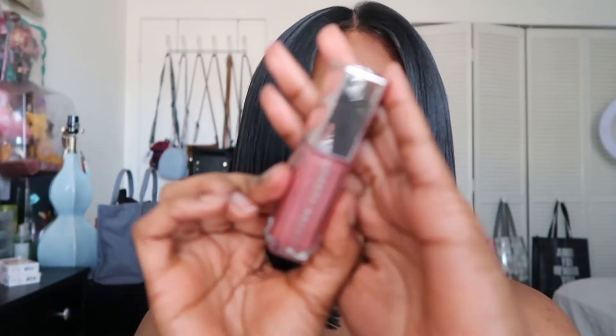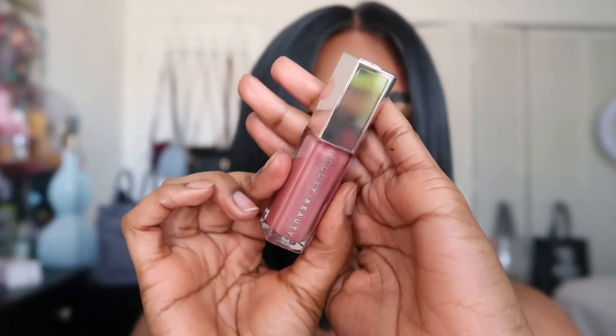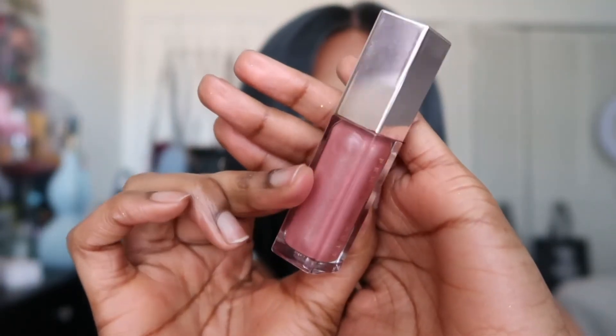Lastly I have Fenty Beauty. Starting off with the lip glosses — this is a Universal Lip Luminizer in the shade Fussy. I have a new one because the mini one from a gift set is almost empty. I'm not going to swatch the new one since I want to keep it brand new. This is my favorite because it brings out that natural pink in my lips, gives a nice tint, and has really nice shimmers inside. I also don't have to wear a lip liner with this lip gloss if I don't want to.